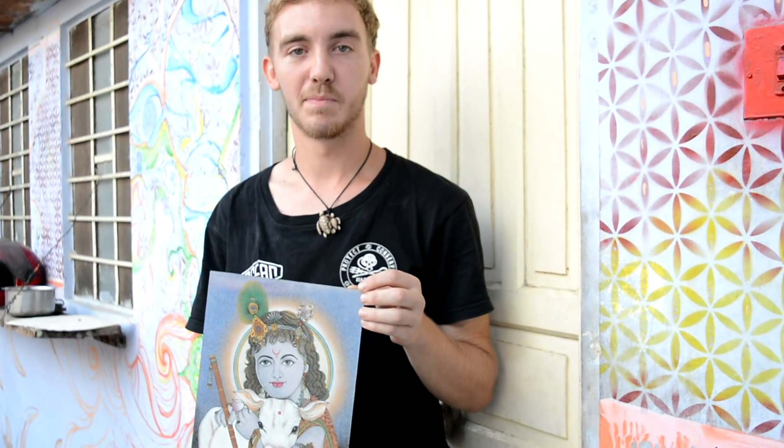My name is Joe. I'm from England, in London. I've been in India for a couple of months now. I came to Tess a couple of days ago in Jaipur.